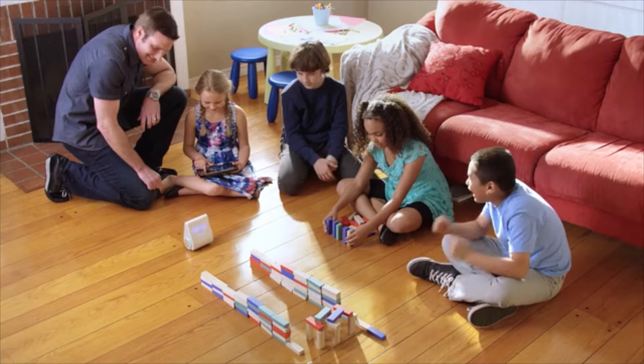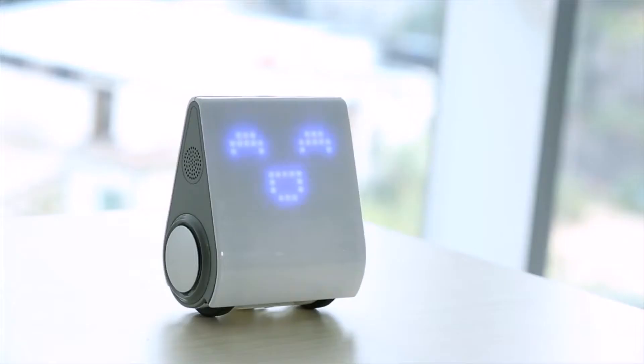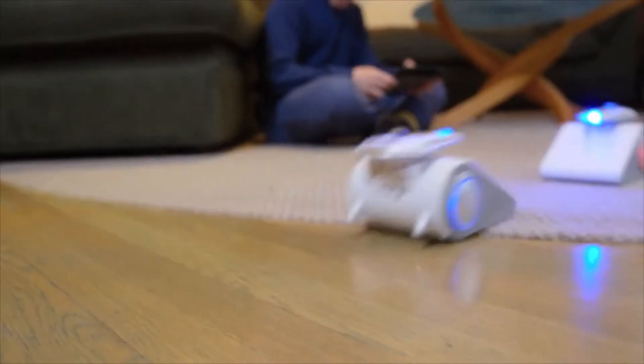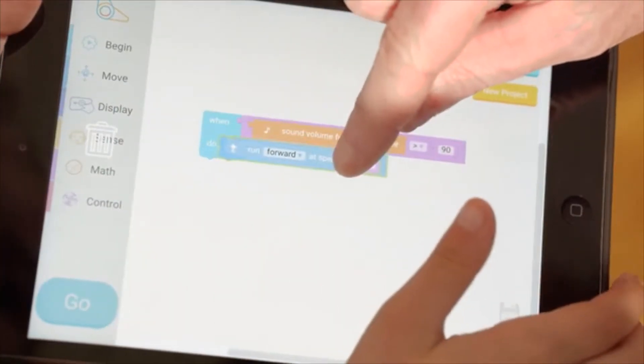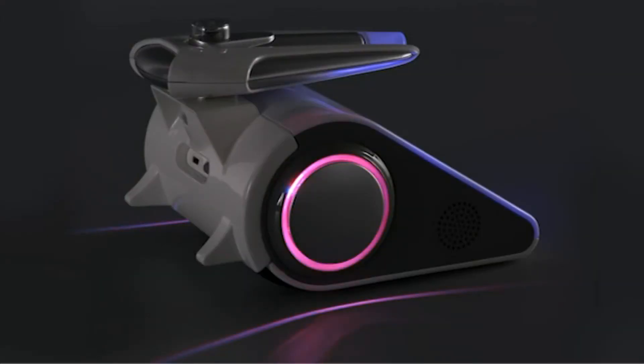Controversy aside, there's a lot to like about Codibot. You can program it to drive around a set route, stand upright on its gyroscopes, talk in a silly voice, and even fight other Codibots using an LED laser gun. This is all done using the M-Block coding language, which uses colorful drag-and-drop symbols to introduce little ones to programming. Early bird specials are now gone, but you can still reserve your own Codibot for £129.